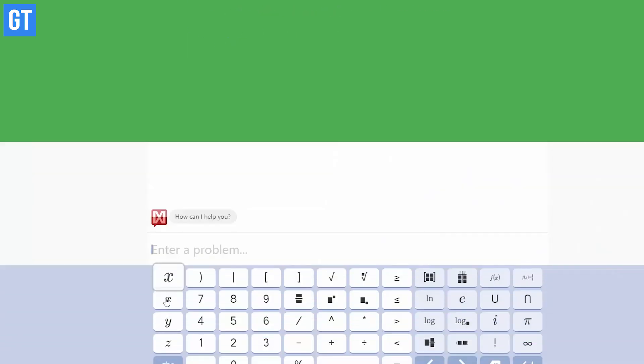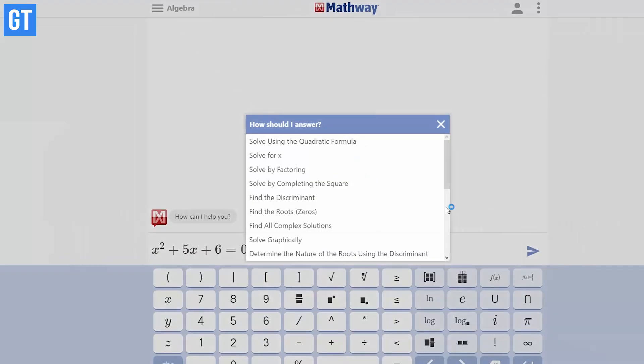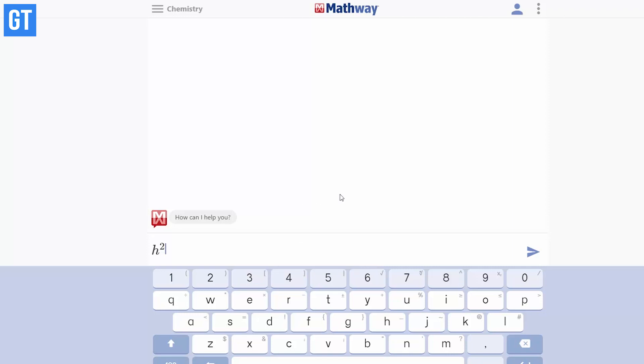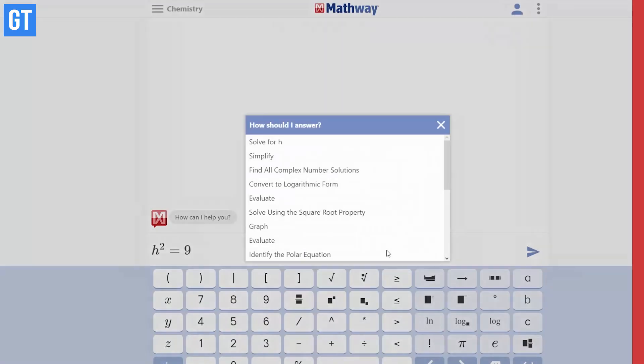Let's say there's a math problem you want to solve but you're not sure how to approach the steps — Mathway can help you out. Just select the type of problem you want to solve and type in the equation using the on-screen keyboard. The tool will identify the type of equation and solve it, giving you the solution along with a step-by-step detailed explanation.